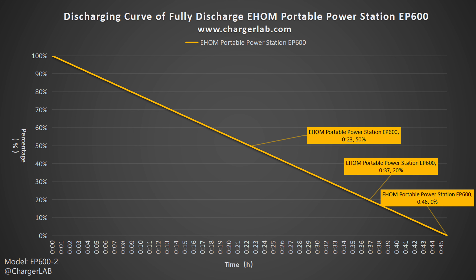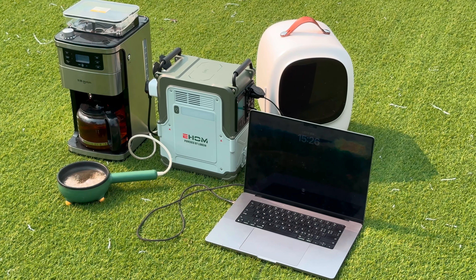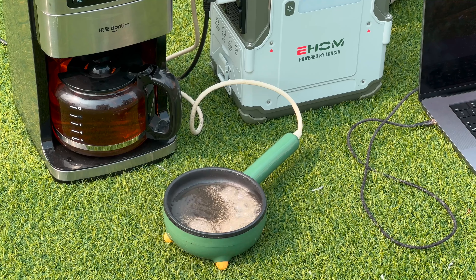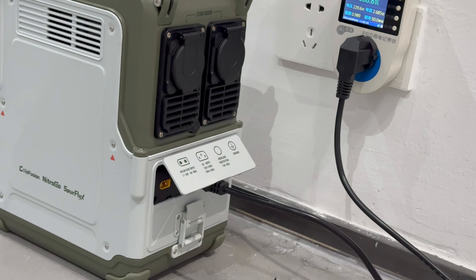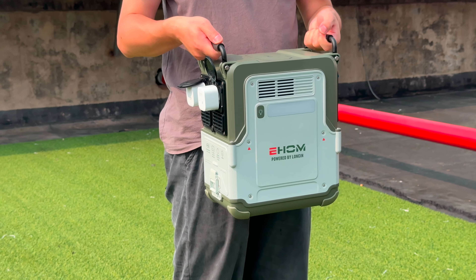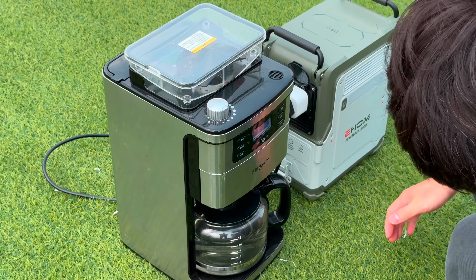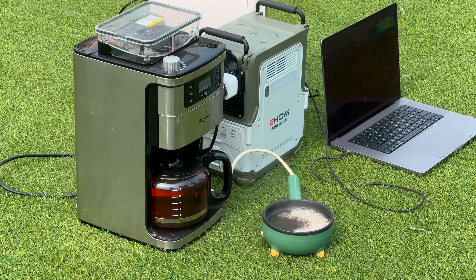There is a plastic cover under the AC output module. Inside are a DC input port, AC input port, overload protector, and grounding port. The AC input supports a maximum power of 600 W and the DC input supports a maximum power of 160 W. There are two buckles on the bottom left and right. After separating the buckle, you can open the storage box, which can store AC and DC charging cables or place some tools or medicines to deal with emergencies.